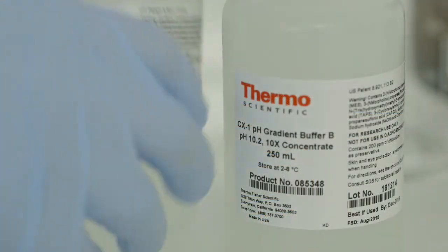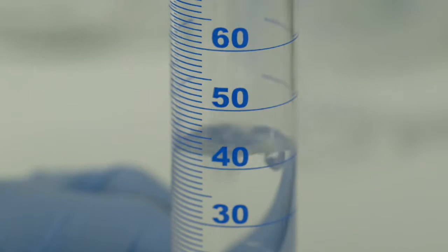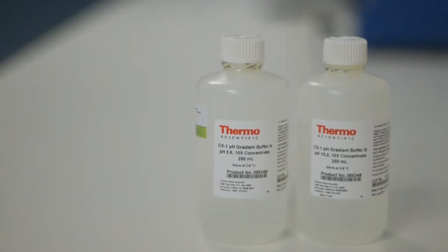With a pH gradient we get nice separation of our charge variant species, and we also need robust methods. The Thermo Scientific CX1 pH gradient buffer kits allow us to transfer the method robustly from research and development into operations for routine use.